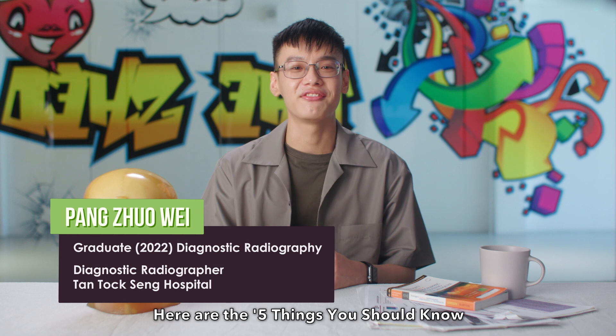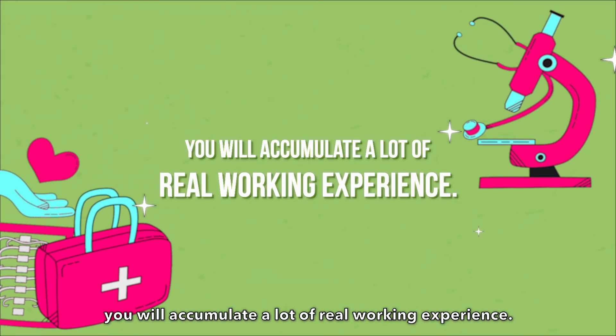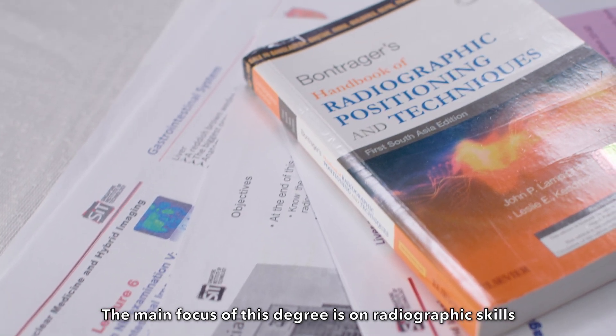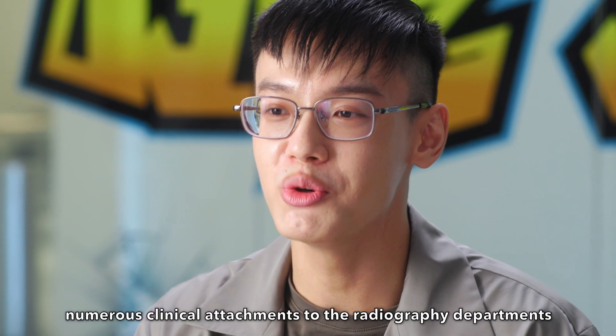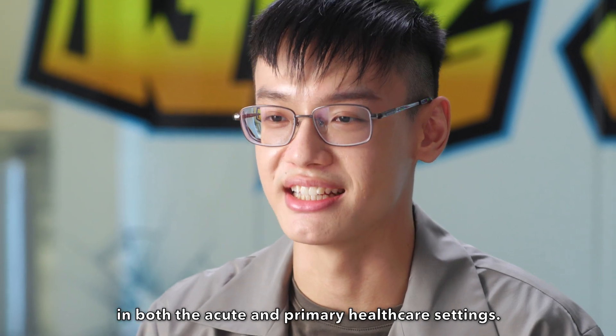Hello, my name is Zoe. Here are the five things you should know about diagnostic radiography. First, you will accumulate a lot of real working experience. The main focus of this degree is on radiographic skills in the clinical setting. Our curriculum incorporates numerous clinical attachments to the radiography departments in both the acute and primary health care setting.